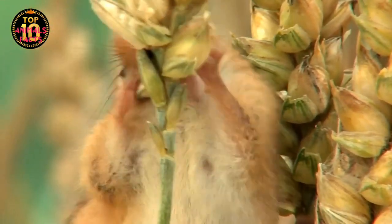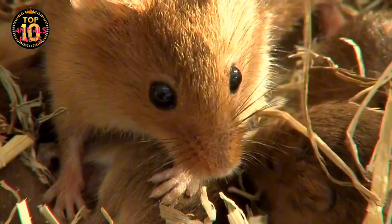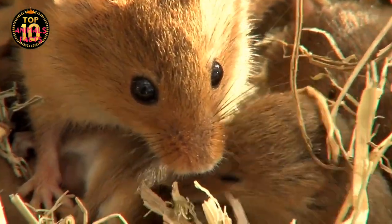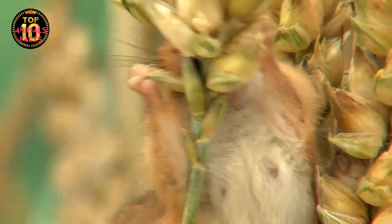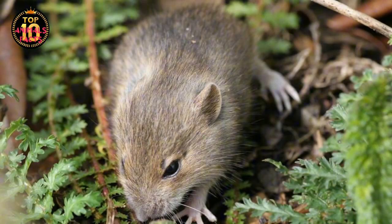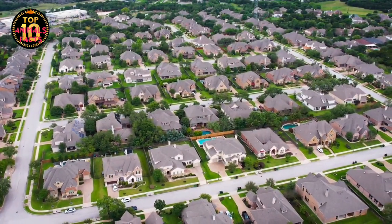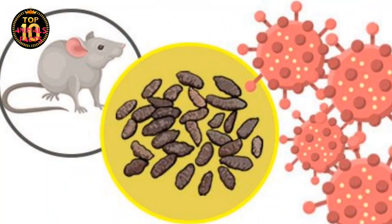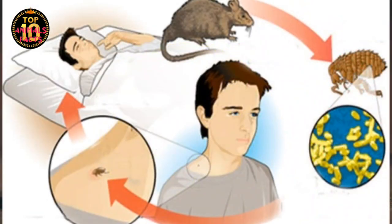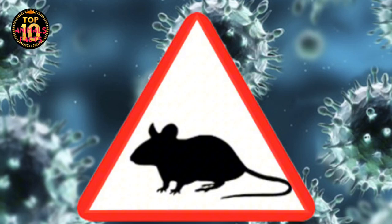The damage might seem insignificant at first, but when you consider the sheer numbers of these rodents, the picture begins to change. House mice, with their rapid breeding rate, can inflict severe damage on crops, leading to significant yield losses. This not only affects the farmer's livelihood but can also contribute to food scarcity in certain regions. But the impact of house mice doesn't stop at the fields. They've also made their mark in our homes and cities. House mice are known carriers of various diseases, some of which can be fatal to humans — from hantavirus to salmonella. They can contaminate food and water sources, and their droppings can trigger allergic reactions in some people.